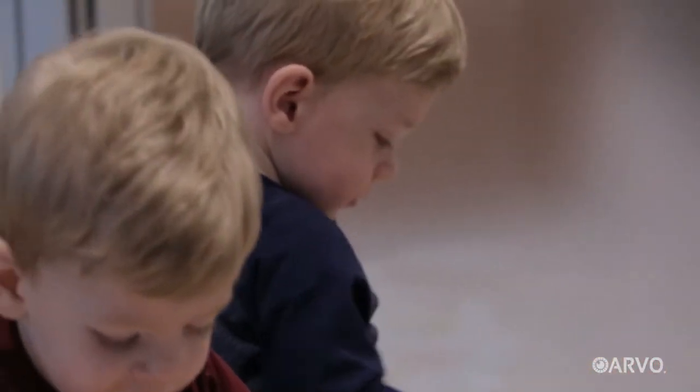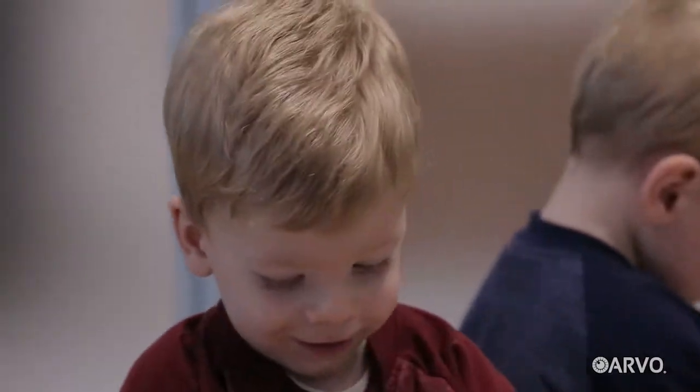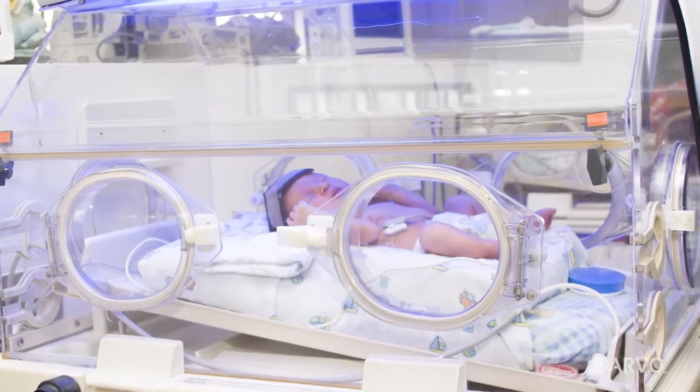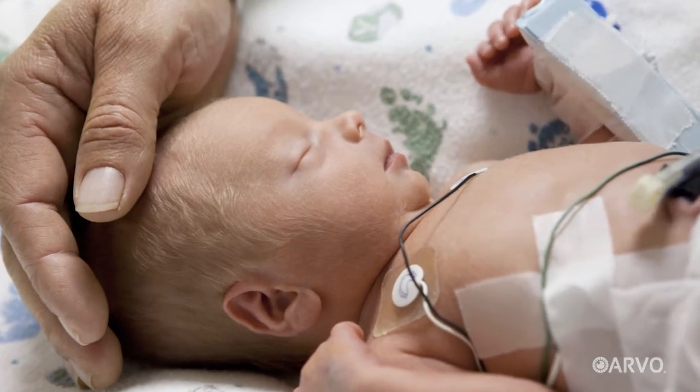Like millions of other children worldwide, these two boys came into the world well shy of their expected birth date, meaning they spent the first months of their lives in the protective care of a hospital neonatal intensive care unit, or NICU.